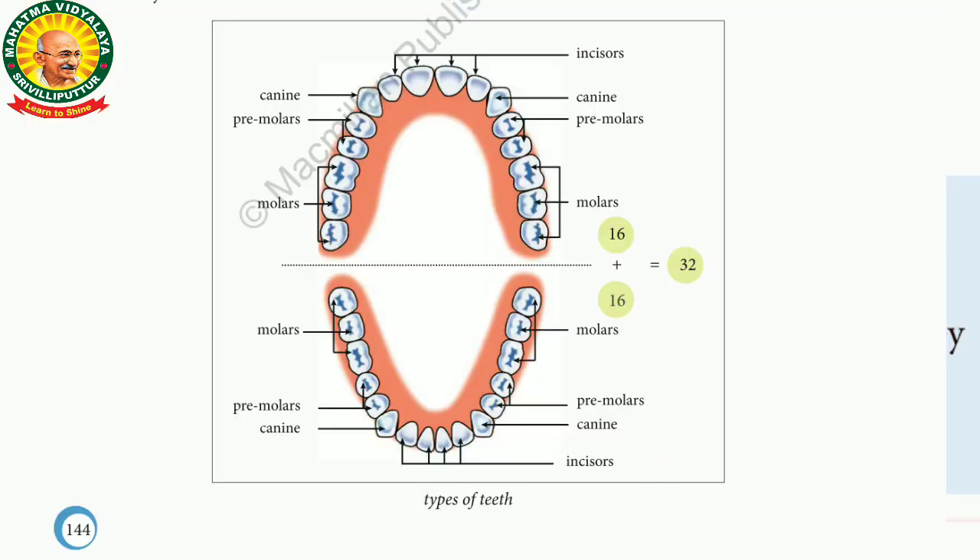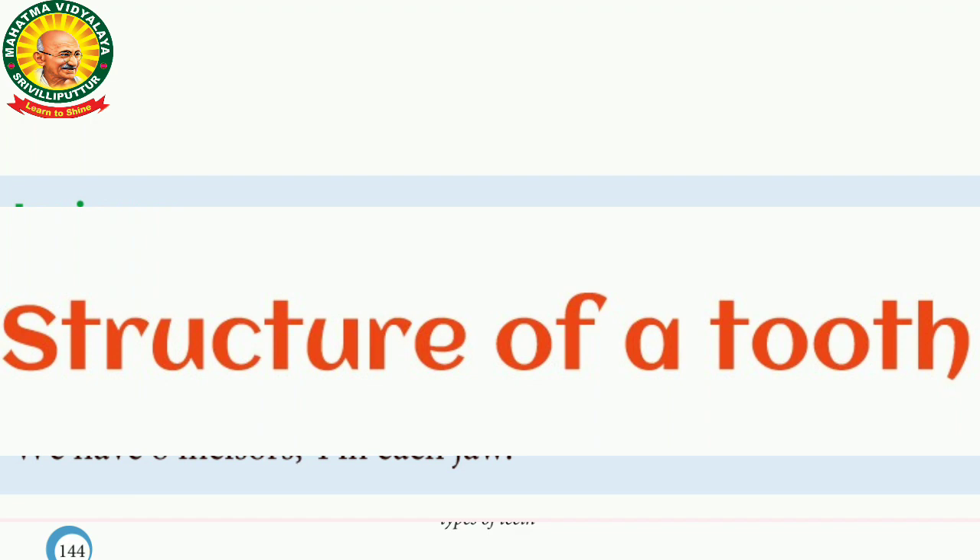So, if we look at the types of teeth, we now look at the structure of the tooth.